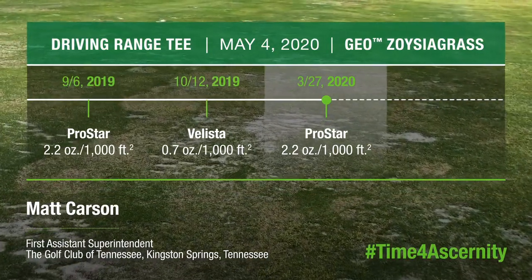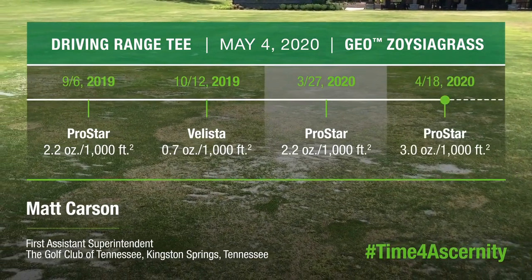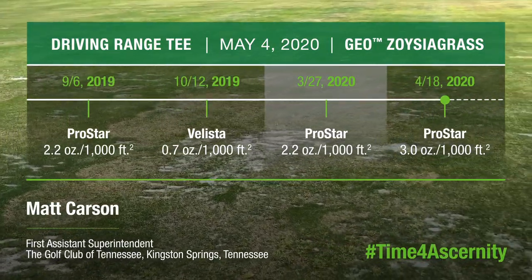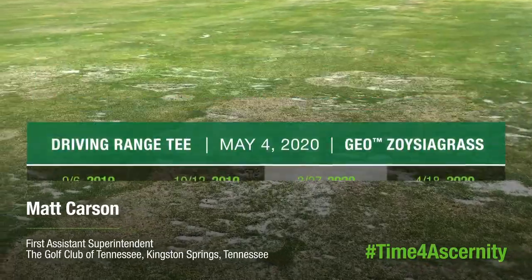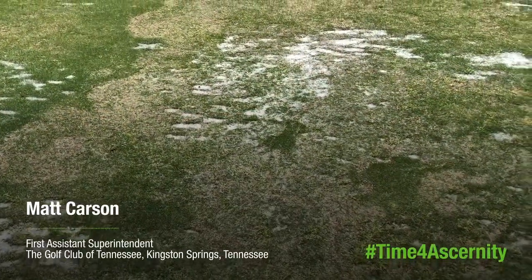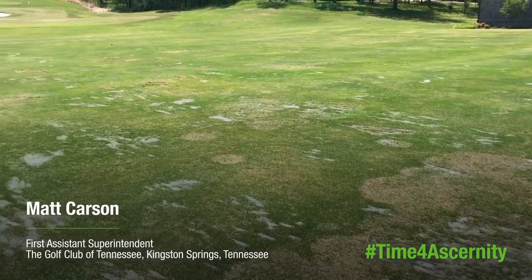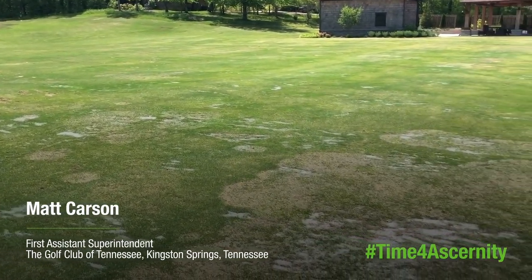This area has now been sprayed. It got sprayed on April 18th at a curative rate of 3 ounces per thousand of ProStar, and it has kind of checked up pretty good now at this point on May 4th, starting to grow through. But as you can see, we had a lot more patch breakthrough on the area that got treated with ProStar this spring as opposed to the Certainty.